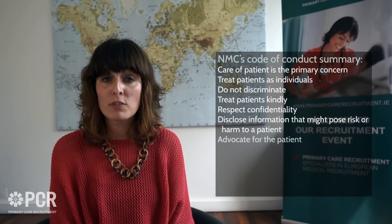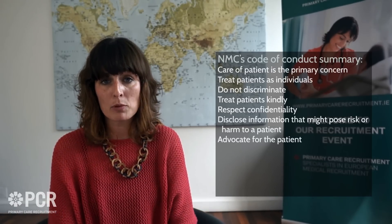A quick summary of the NMC Code of Conduct: nurses and midwives must make the care of the patient our primary concern, treating patients always as individuals, not discriminating, treating patients kindly, respecting confidentiality, disclosing any information that might pose a risk or harm, and being an advocate for patients — speaking out if they're unable to do so themselves and always acting in their best interests. We should collaborate with the multidisciplinary team, support patients to improve their health, maintain clear professional boundaries, monitor quality, maintain safety, and consult and take advice from colleagues.